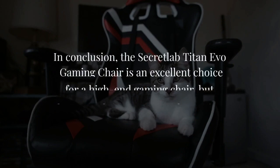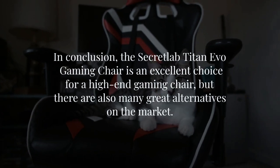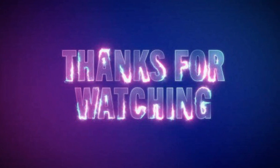In conclusion, the Secretlab Titan Evo Gaming Chair is an excellent choice for a high-end gaming chair, but there are also many great alternatives on the market. You will find all the links listed in the video in the description below. Thanks for watching, and I'll see you in the next video.